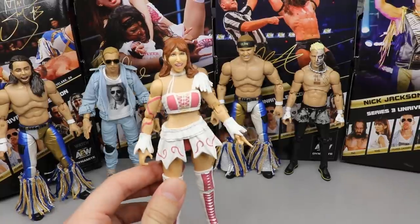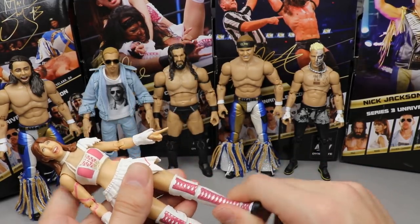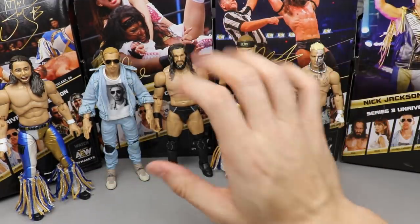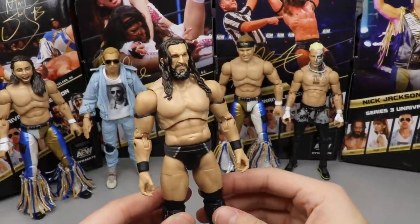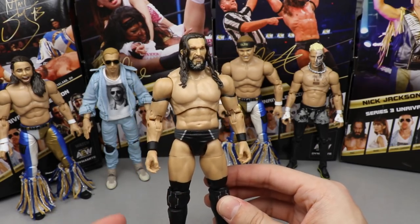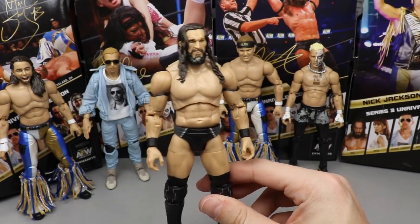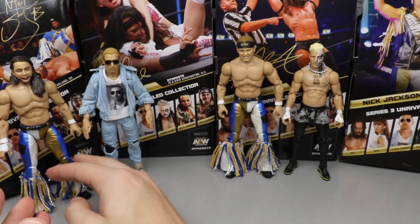Coming in at the bottom, I have to go with Riho. No offense, but I just wasn't that excited for it and the head sculpt really hurt this figure. No boot rotation really doesn't make me feel good either — that's pretty much where I stand. Coming in at the Number Five ranking I'm going to go with PAC. The head sculpt could definitely be improved, I like the figure from the neck down and think it's quite nice, but no boot rotation really irritates me and really hurt it in the long run.